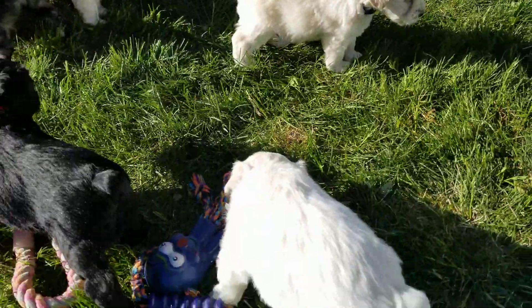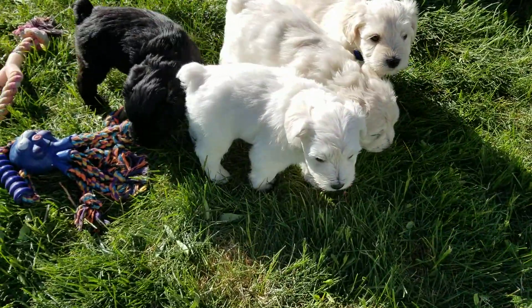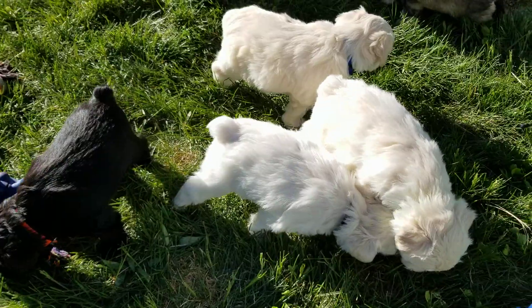And then Leo. He is right here with the gray collar. He's the white male with the gray collar — two pounds fourteen ounces today.